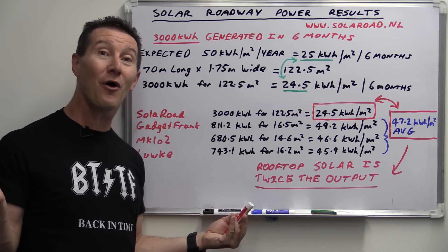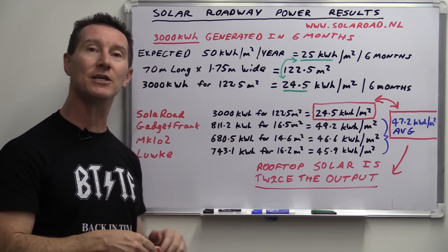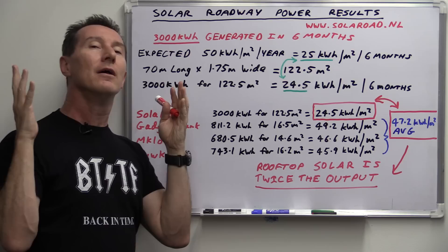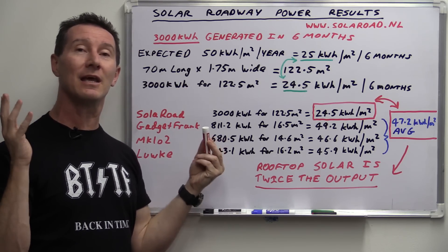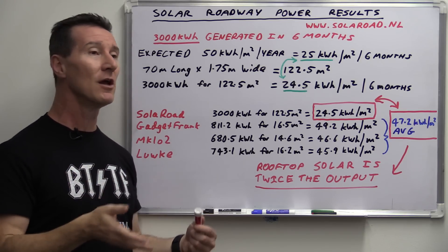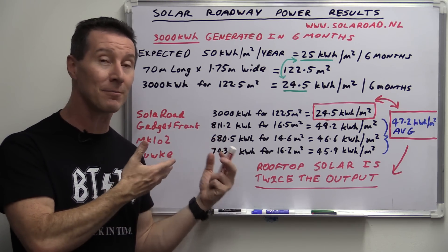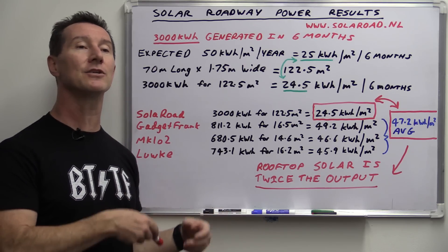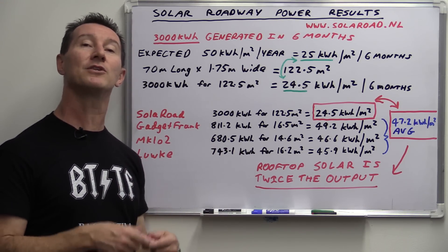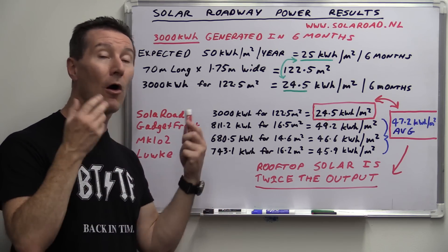It's half the output at best, and that's under ideal conditions. Imagine if you had it as an actual roadway — I won't go into the ridiculous practicalities and showstoppers involved in using glass as a road surface. It might be okay for this cycleway in niche applications. As I've said in previous videos, niche applications these things might be useful and you can get some energy out of them, but it's always going to be better to put panels on poles.